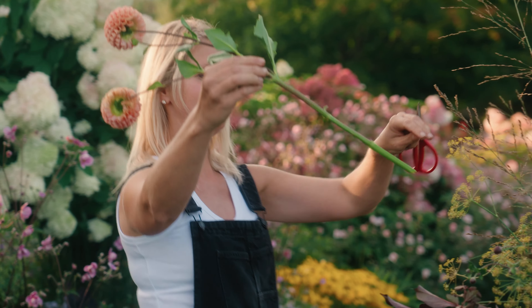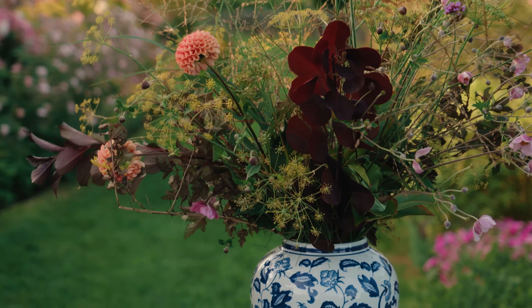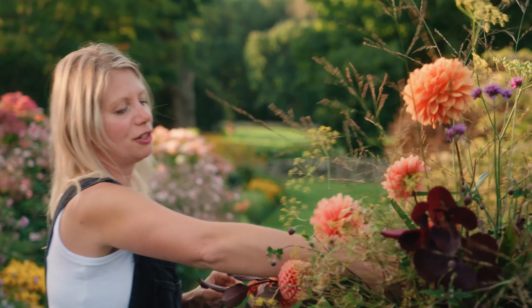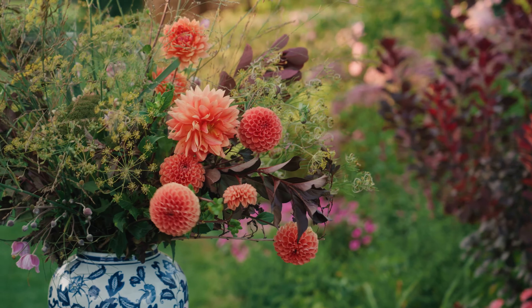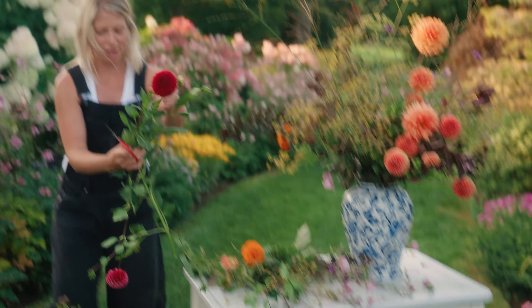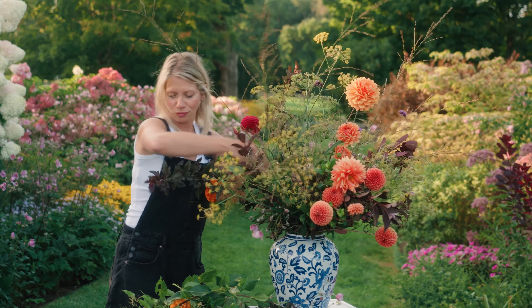Now we're going to come in with some of these tremendous dahlia blooms. You can always start by grouping like colors and that impact is pretty special. Let's pump up the color on this side of the arrangement a bit and we're going to come in with this incredible Cornell red dahlia.